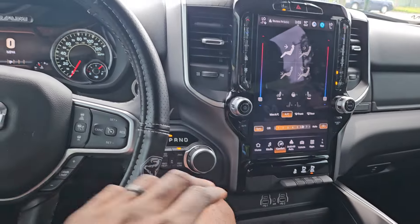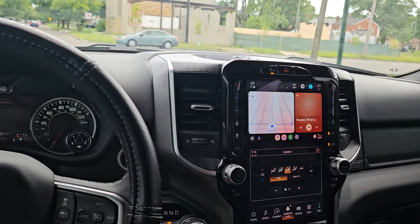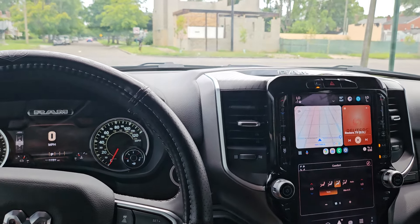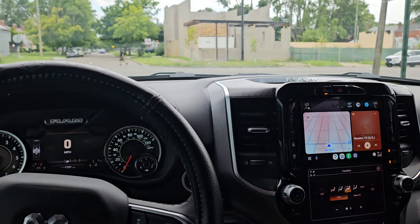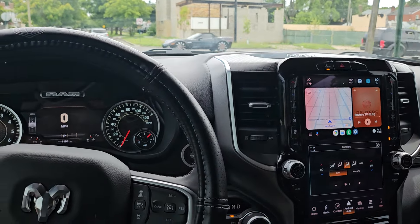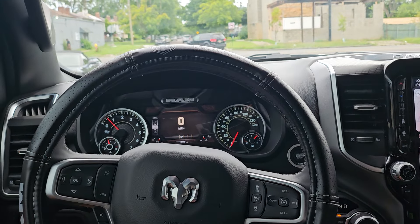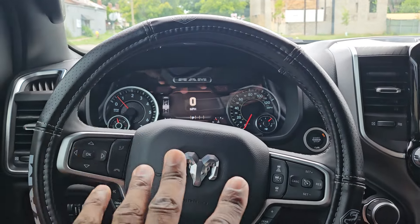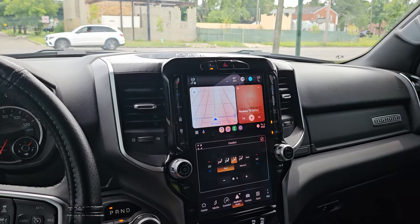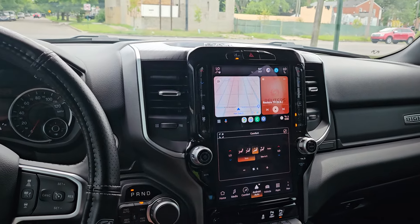Let's get the numbers out the way because I'm a big numbers guy. I think this truck is right around $60,000, give or take — don't hold me to that number. This is a full-size truck.